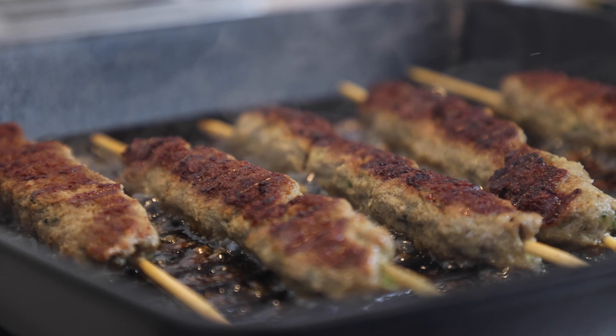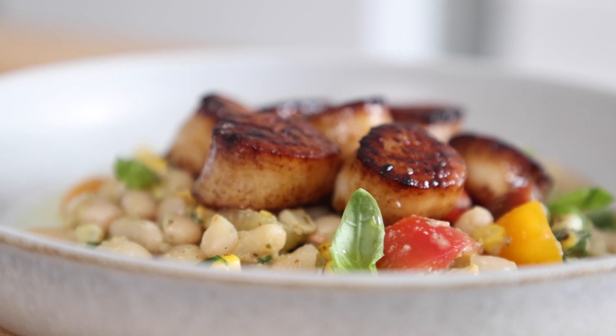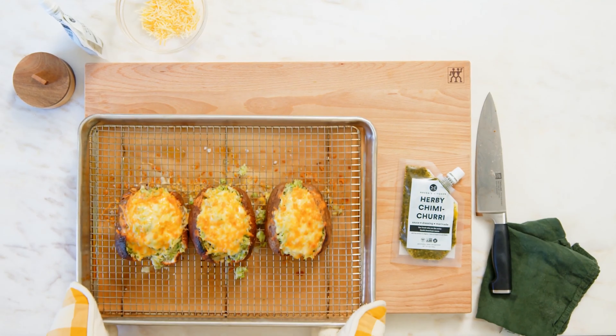A lot of people think that eating gluten-free means eating boring, bland food, but that's not the case at all. If you're trying to go gluten-free or eat less gluten, this video will show you some great tasting meal ideas.